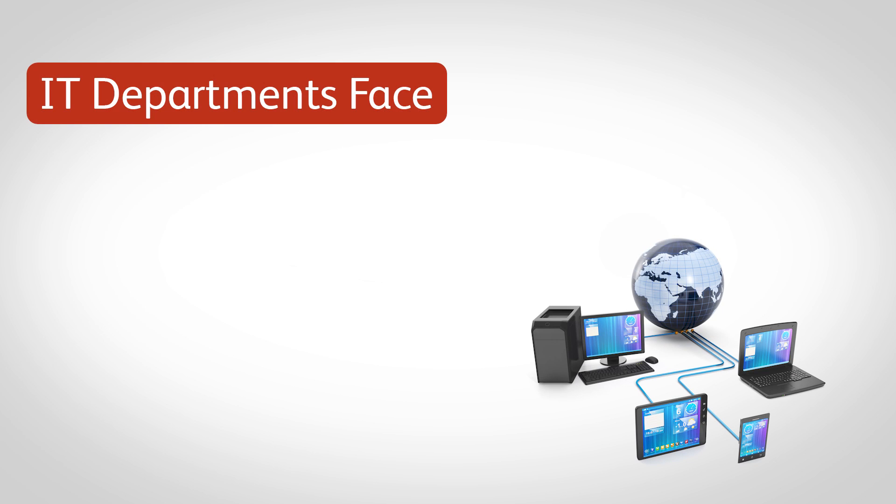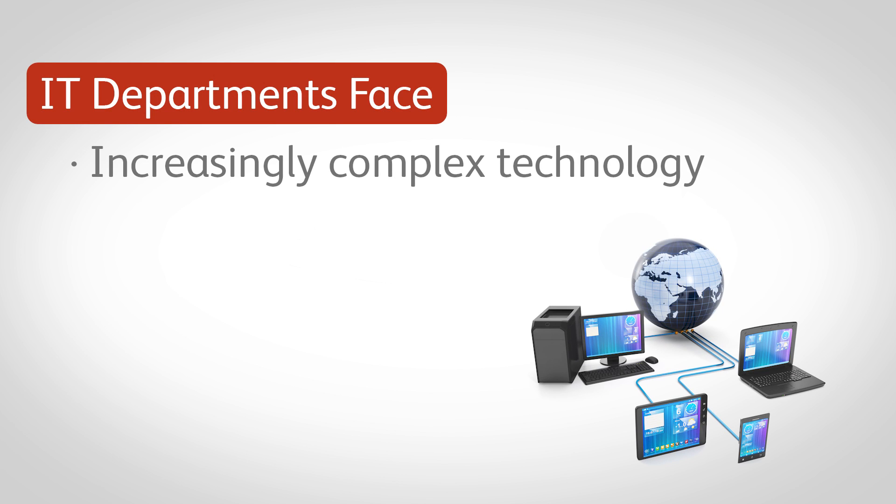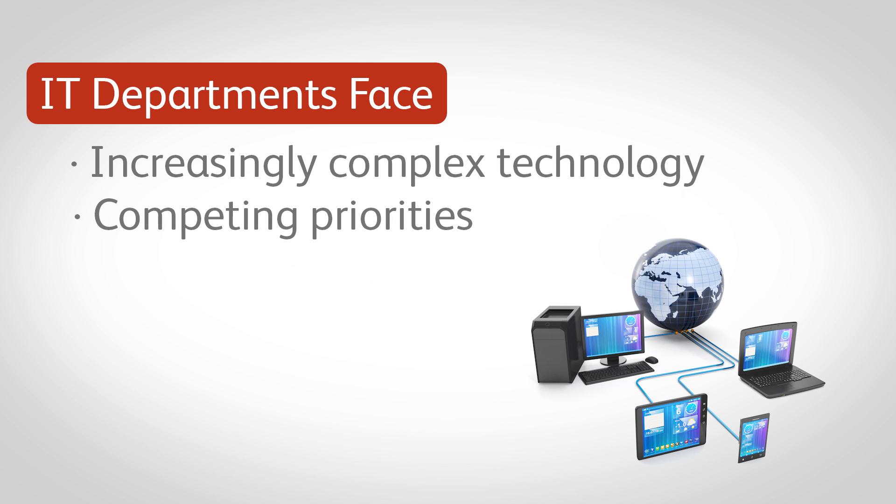Today's IT departments face increasingly complex technology, a wide range of competing priorities, and oftentimes limited resources. It's easy to become overburdened. If your IT staff is facing these challenges, maybe it's time for some targeted, affordable help.